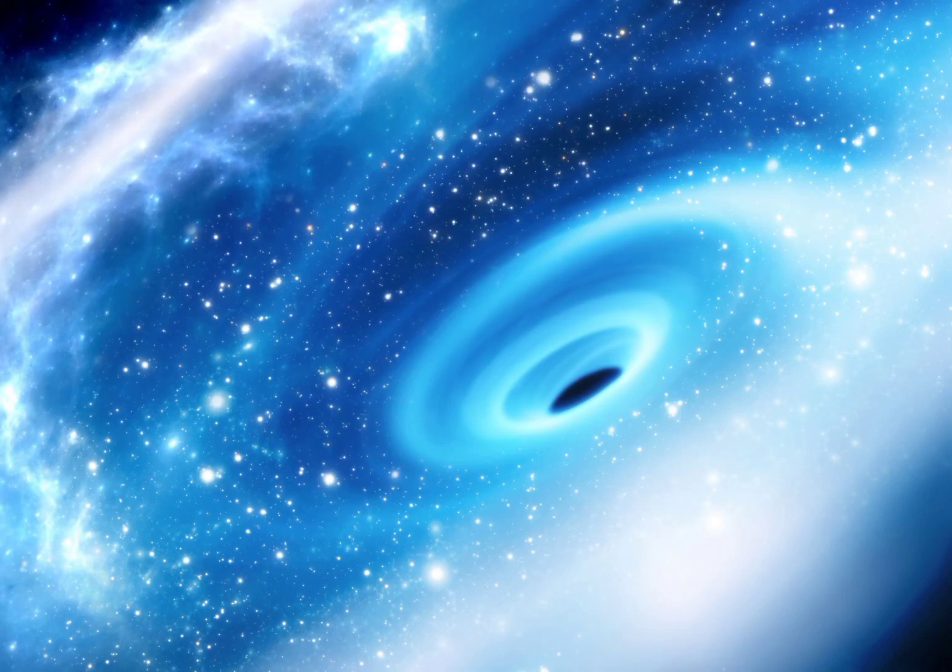Welcome to our channel, where we delve into the depths of the universe. Today, we are embarking on a journey to explore the mysterious abyss of black holes. Specifically, we'll be unveiling the five smallest black holes ever discovered.